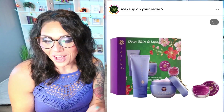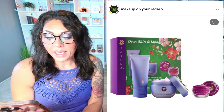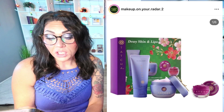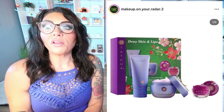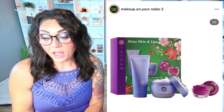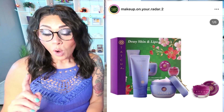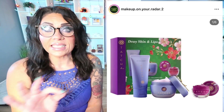Tatcha has a Dewy Skin and Lips kit — perfect for a gift, for the holidays, or for yourself. It's a trio of bestsellers that gently plump fine lines, soften skin, and seal in moisture for a dewy and glossy look. You get a 4oz rice wash, a 1.7oz dewy skin cream, and a 0.32oz lip mask, all for $83 — which is really good for Tatcha. It's also a great way to try out the brand, because $83 for three products is a steal.